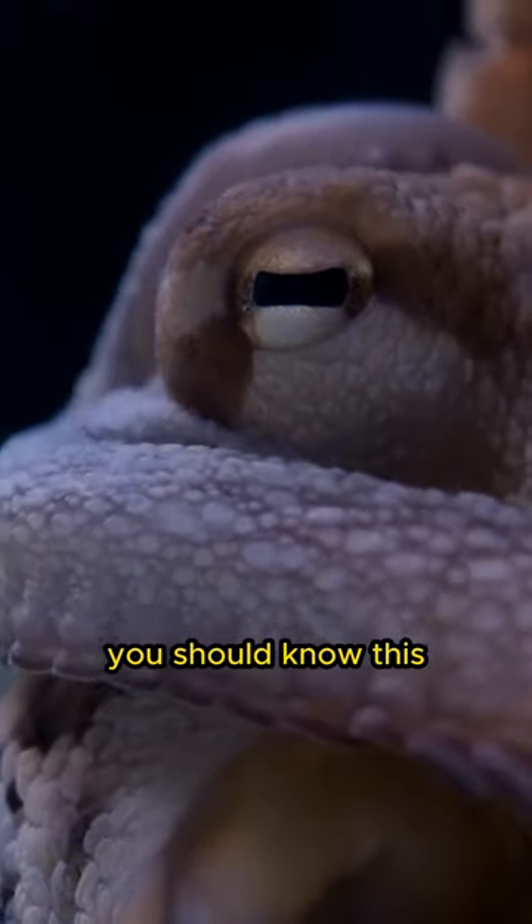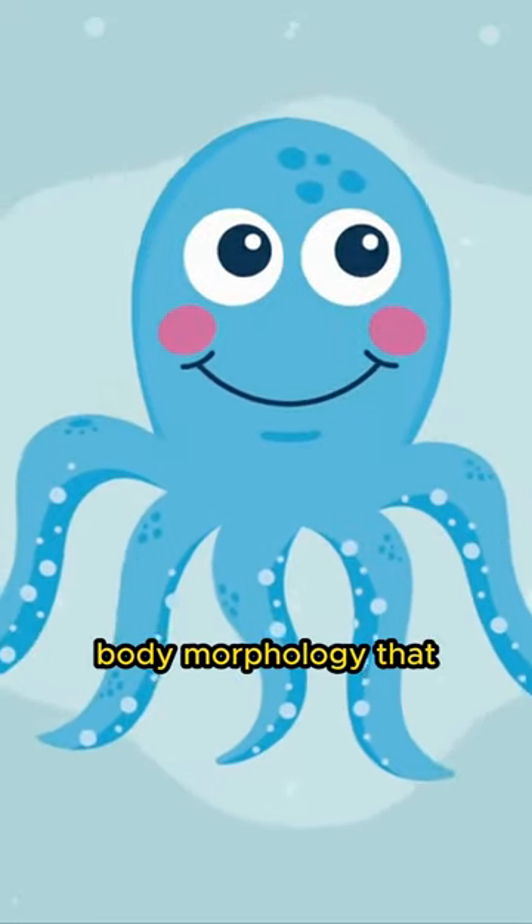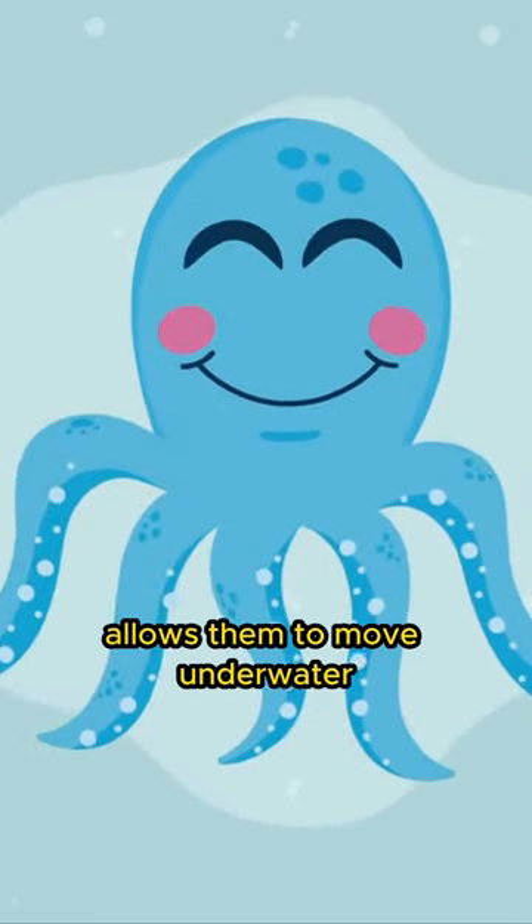Hello animal friends, you should know this. Octopuses prefer walking to swimming, and they often choose to move on the seafloor rather than floating in the water. This is due to the octopus body morphology that allows them to move underwater efficiently.